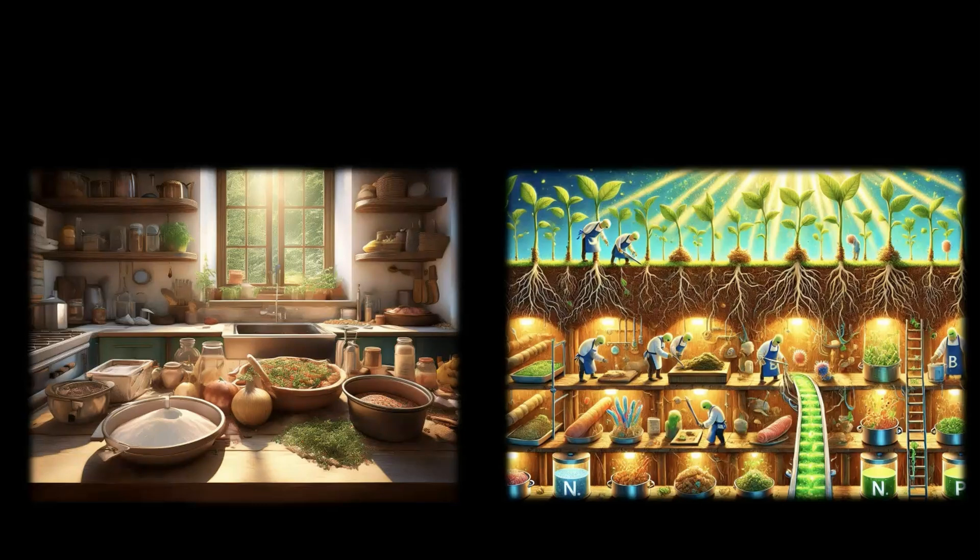What do we need to cook food in the kitchen? Raw materials like rice, vegetables, spices and salt. And once we are done using all that, we head to the grocery store, refill the supplies and we are good to go.